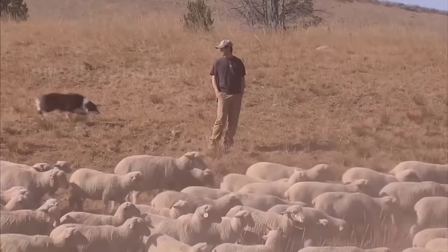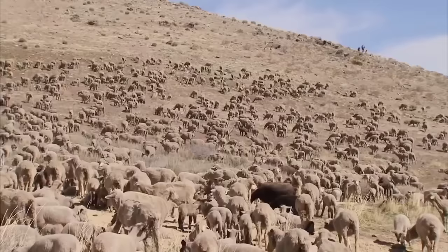The grazing of thousands of sheep in Texas is also aided by sheepdogs, which help rangers protect sheep from attacks by coyotes.